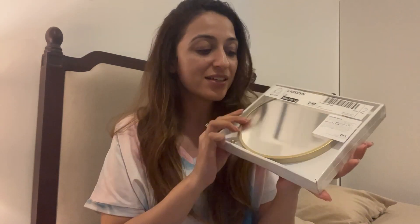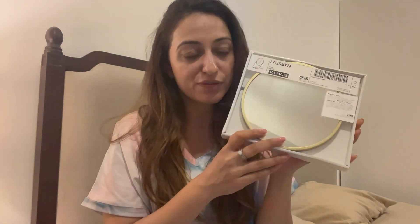First up is this round vanity mirror — I really needed it for shoots where I need a close-up view. It comes with a stand and it's very pretty. It's gold, so it can also be a beautiful décor piece. The printed price is 1119 but I think we got it for 799 during the IKEA sale.